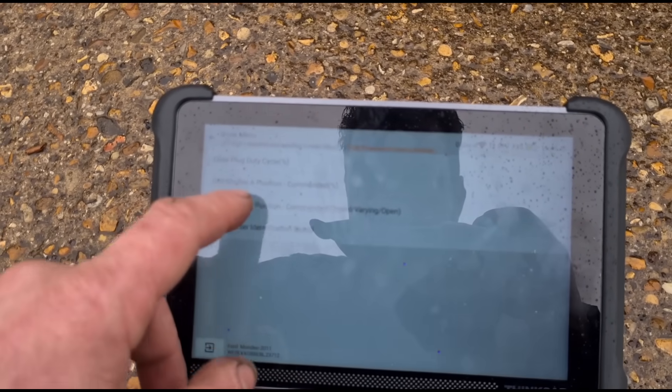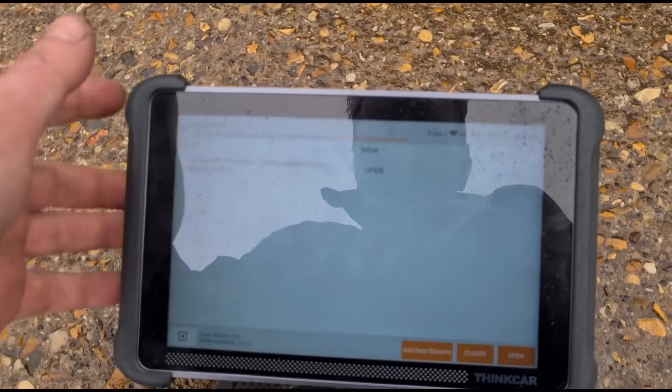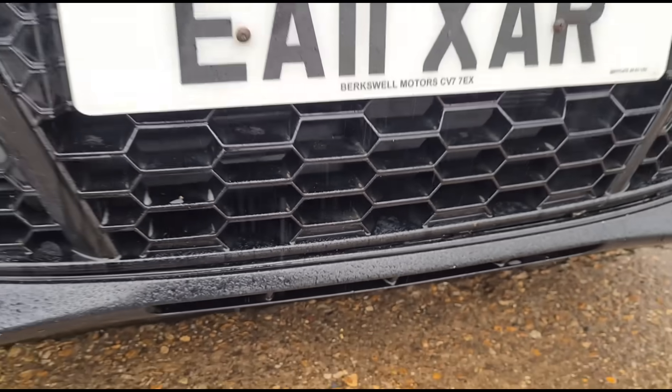Let's try an actuation test — that's not supported. We can see there's definitely an issue. We're going to have to get the car up on the ramps and have a look at what's going on. It is raining, as usual in the UK. They can sometimes have corrosion around the plugs, or we could just have a broken grill shutter. Either way, we're going to try to resolve it so the car is able to do its own regeneration.